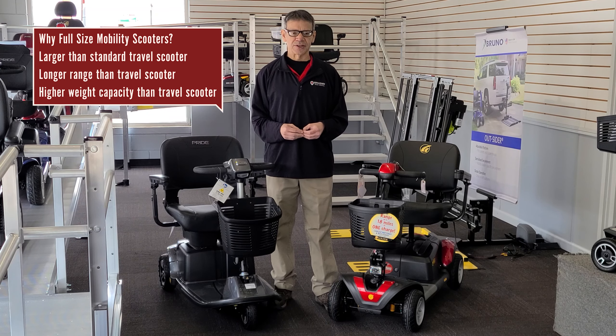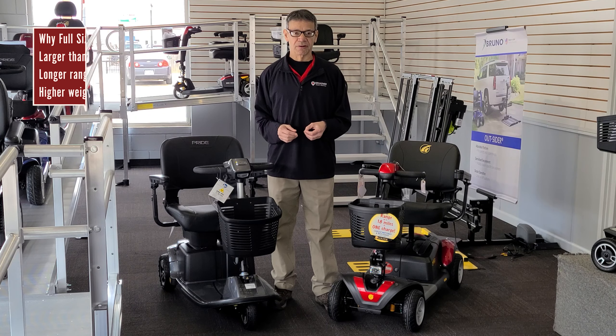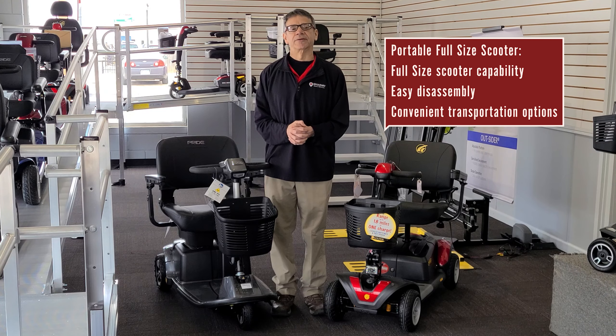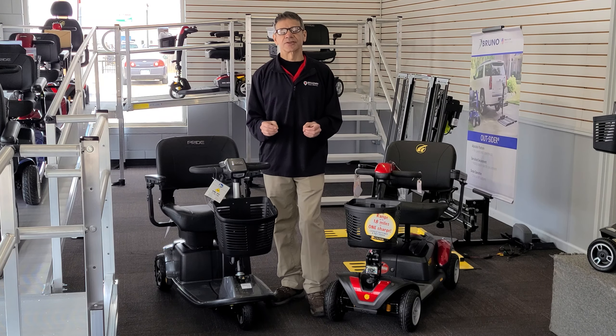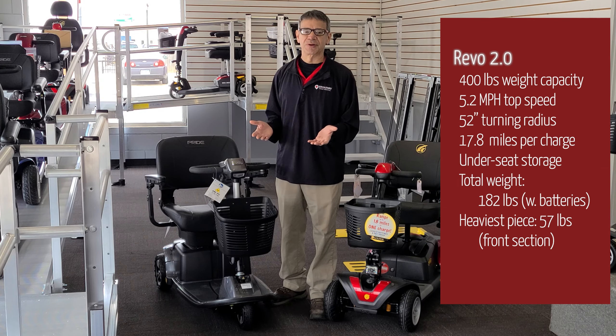A full-size mobility scooter is a scooter larger than a standard travel scooter. The extra size and weight allows for more powerful motors, higher weight capacities, longer battery ranges, and more. The Revo 2.0 and Buzzaround EX are considered portable because, unlike most other full-size scooters, they are able to be disassembled and easily stored or transported — but we'll talk more about that later.